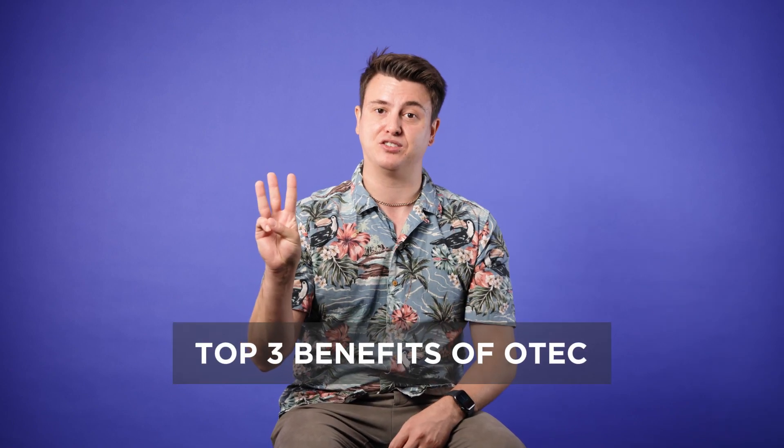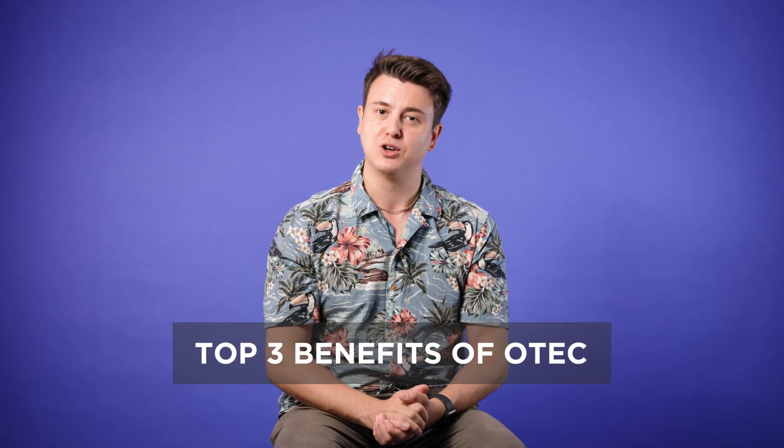Here are my top three benefits of OTEC for tropical islands, although your opinion may differ. The first is energy security.